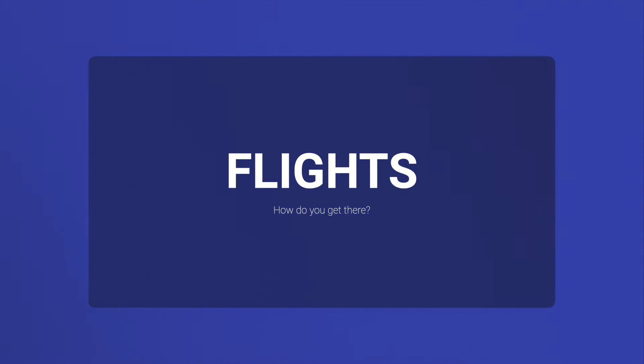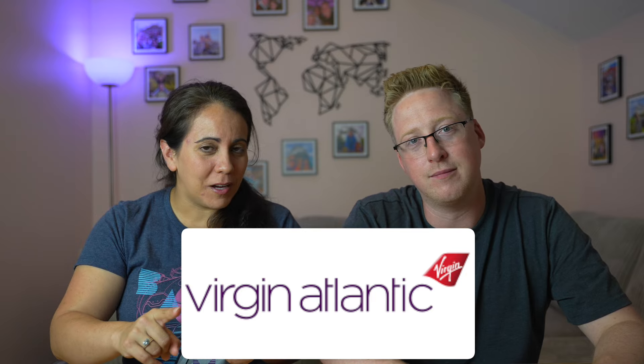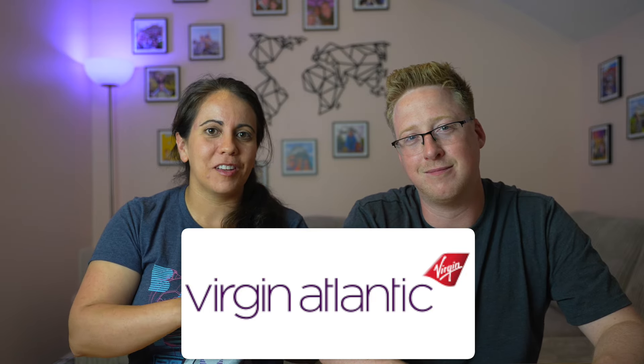We went with Virgin Atlantic — a direct flight from Heathrow to Shanghai — and we could use air miles. We had just enough at that time to do a premium economy one-way flight for me, Gaz, and Ollie. With this flight, you travel overnight — it's a morning flight and you land the following morning, so it's a flight you've got to sleep on.